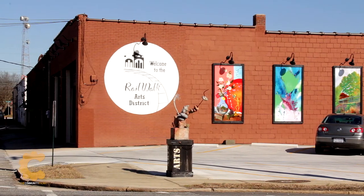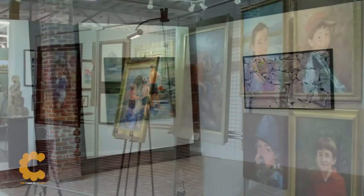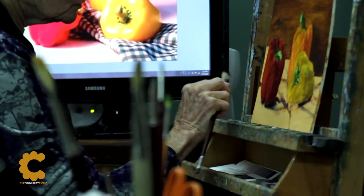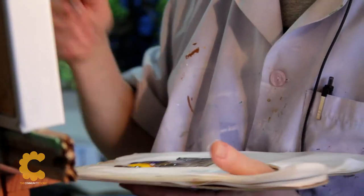Railwalk Studios and Gallery is another stop on our tour of Rowan County Art Galleries. The Railwalk is unique in that it houses the studios of eight artists, where you can actually watch the artists at work, and their gallery space exhibits the art of those artists as well as guest artists from time to time.